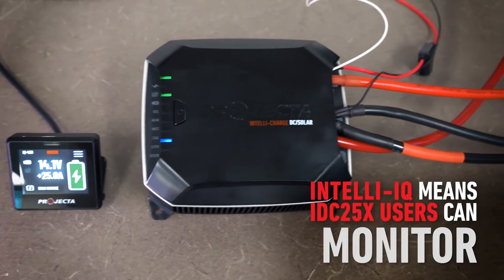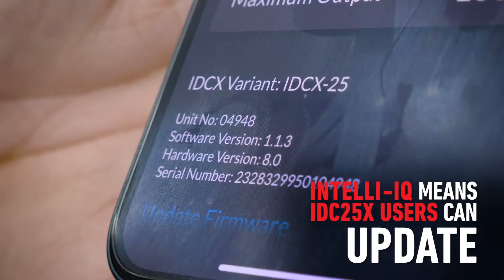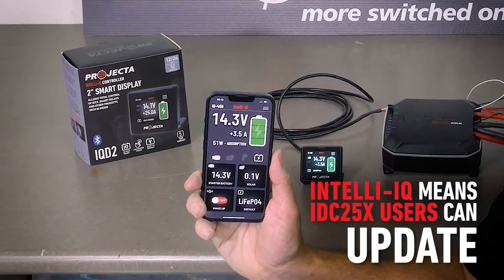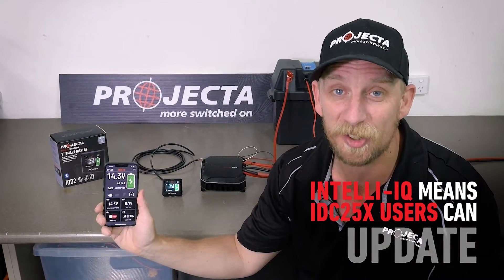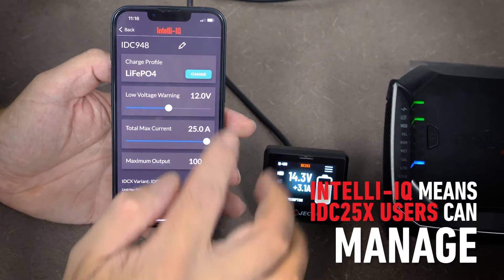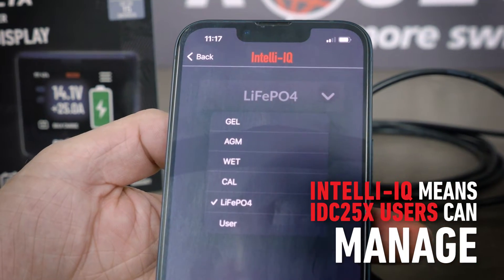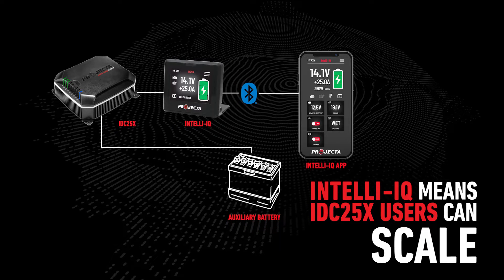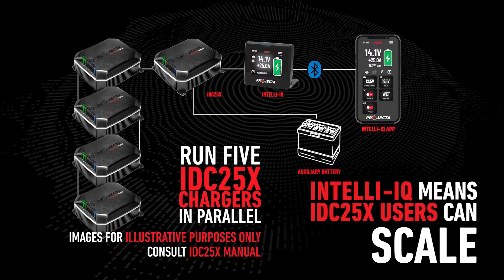Update software and firmware for the IDC25X remotely through the Projector IntelliQ app — a feature that guarantees a truly future-proof DC-to-DC charger. Manage and select battery charge profiles for any battery chemistry types, including those that haven't even been invented yet, and scale their system to meet their needs by paralleling up to five IDC25X units to work seamlessly as one.